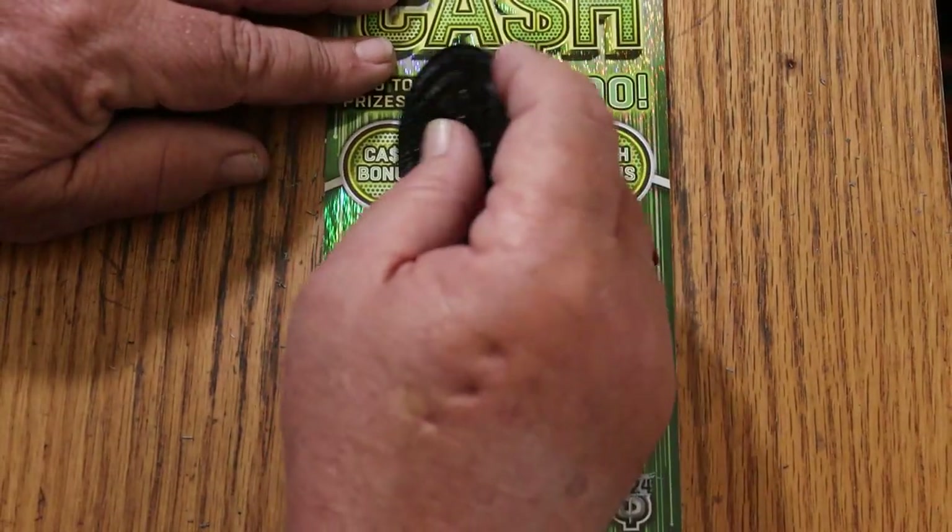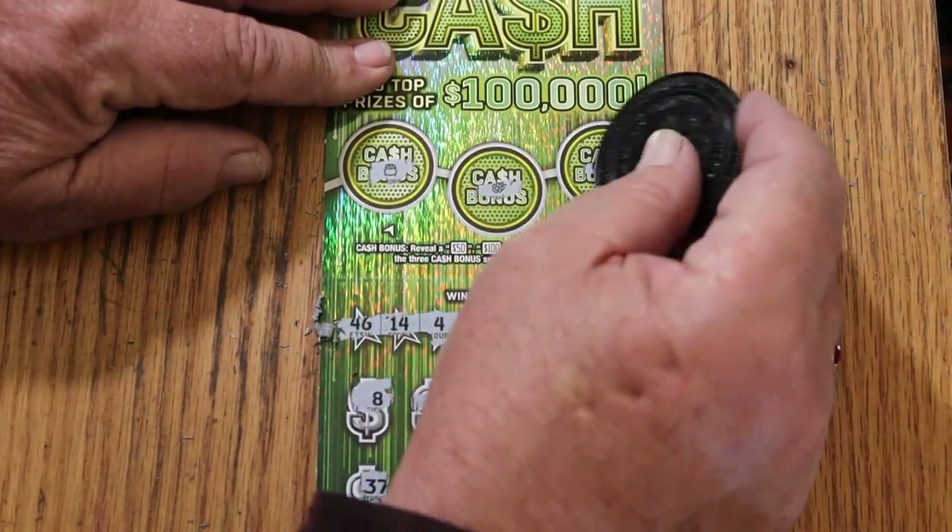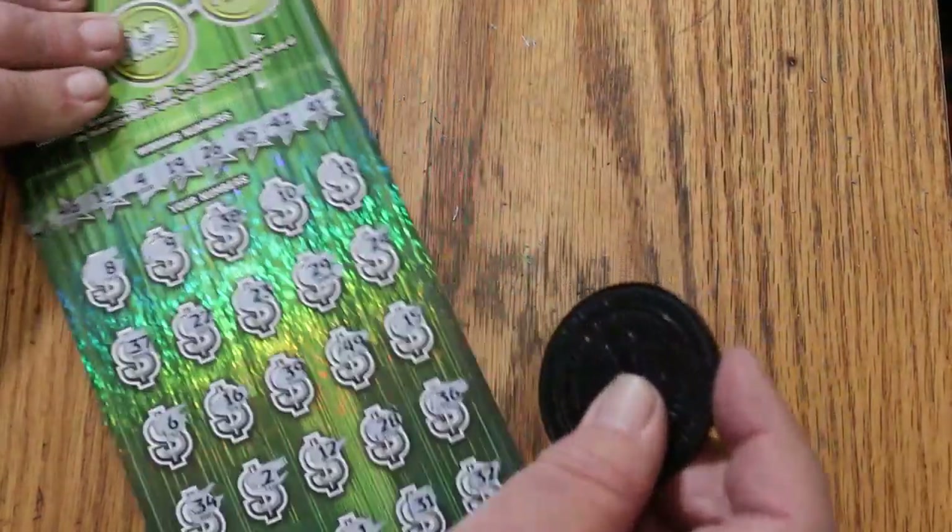Checking bonuses — no, no, no. Alright, on to ticket 7.